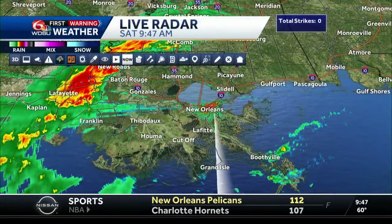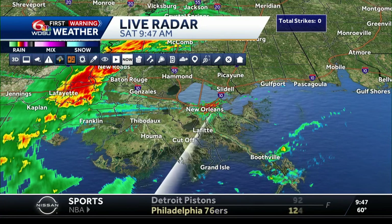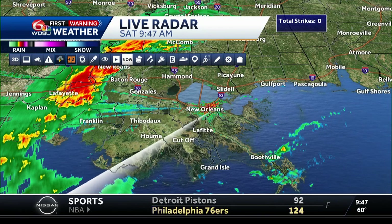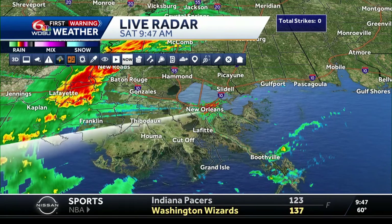I think this afternoon especially we're going to have pretty widespread rain. Let's go ahead and check it out right now on WDSU First Warning Radar. It's always nice having your own radar — I worked at another TV station that had its own radar but it wasn't as good as the one we have here at WDSU. Look at that line of showers getting ready to move right into our area.